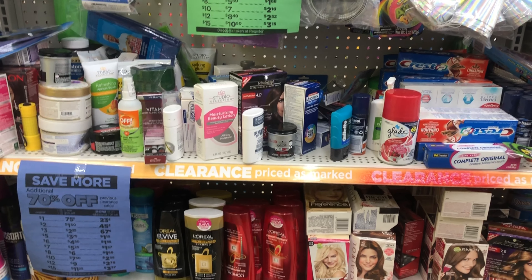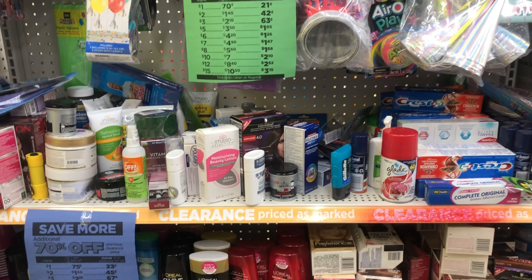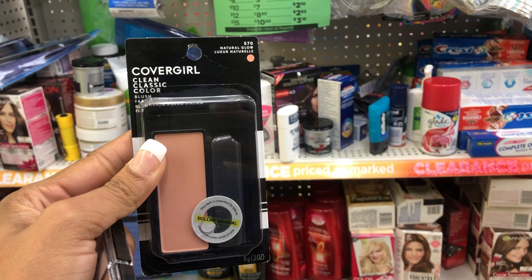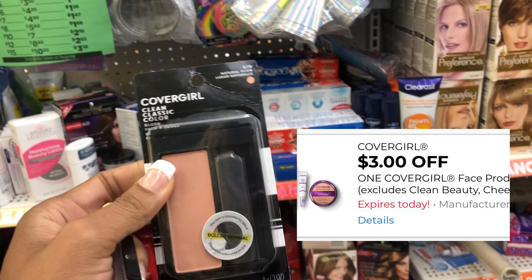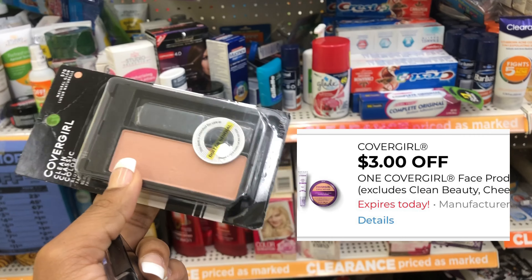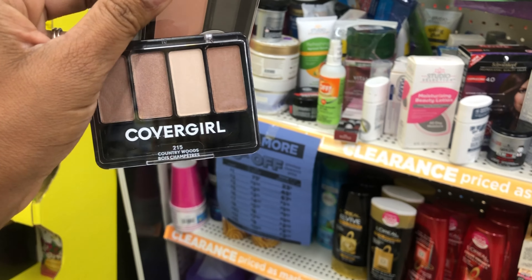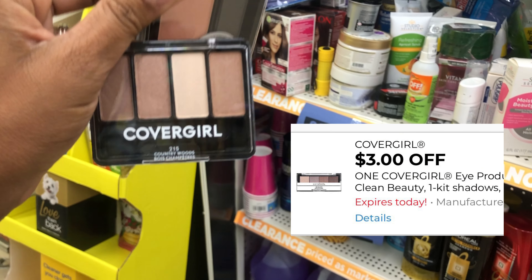Over in the clearance section, I'm looking for items that will give me overage so I can use that to get other items. I hit the jackpot! I found this CoverGirl foundation — I have a $3 digital coupon, so it's going to give me about a dollar and some change of overage. I also found this CoverGirl eye pencil, which will give me some overage too because I have a $3 digital coupon for that as well.